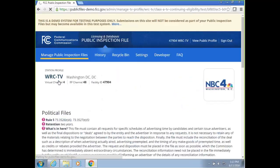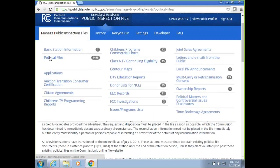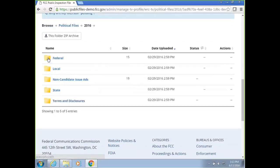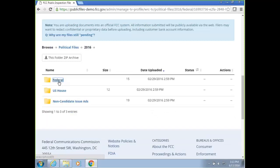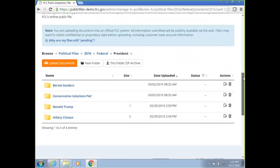Under political files, the files are organized by political year. Once you go into the year, there are different types of races. You will not be able to upload to system folders directly, but once you go into a specific folder — for example, federal and president — you'll be able to upload there. Some folders are restricted for organizational purposes.